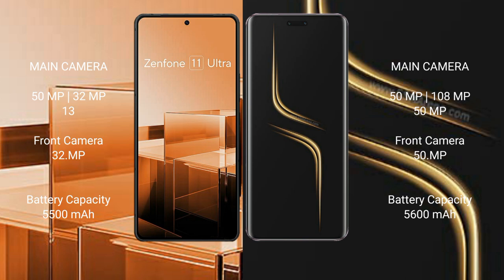The Asus Zenfone 11 Ultra features a rear triple camera setup: 50MP plus 32MP plus 13MP, and a front camera of 32MP. The Honor Magic 6 Ultimate also has a rear triple camera setup: 50MP plus 108MP plus 50MP, and a front camera of 50MP.